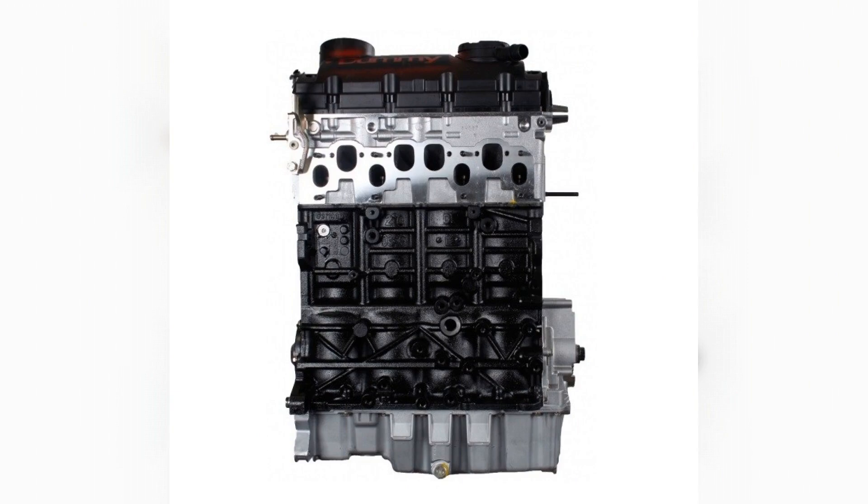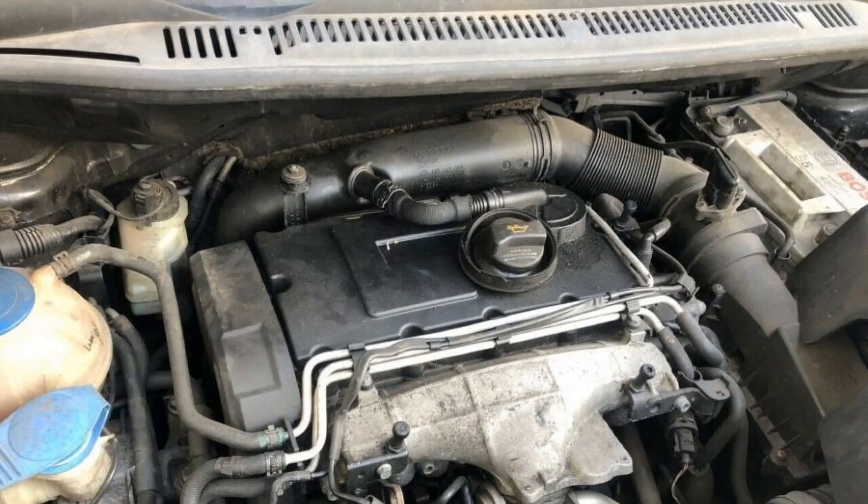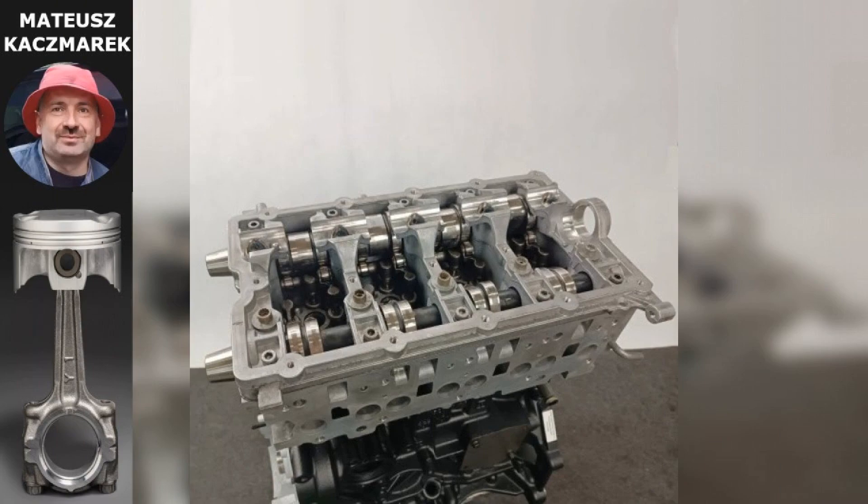Audi with 2.0 TDI engine — BKD, BMP, AZV. The 2-litre 4-cylinder diesel engine of EA 188 series went into production in 2003, and for its creation was used the 1.9 TDI 130 horsepower of the same EA 188 family.